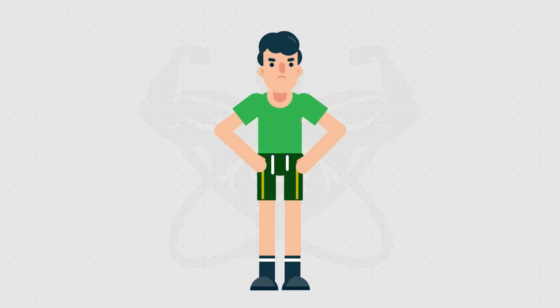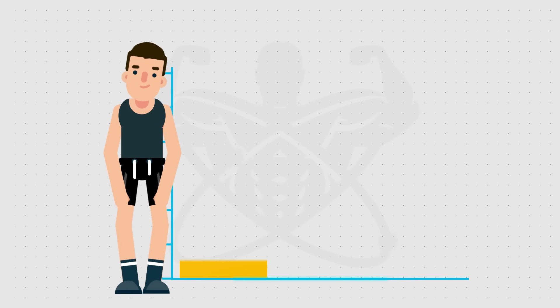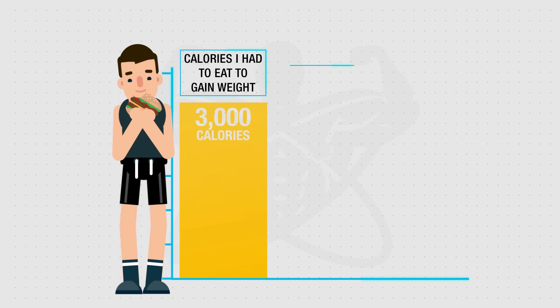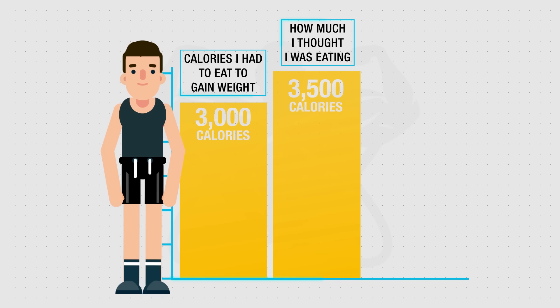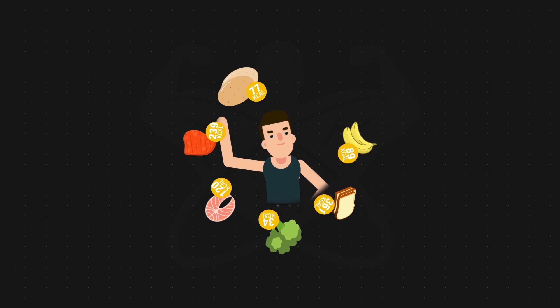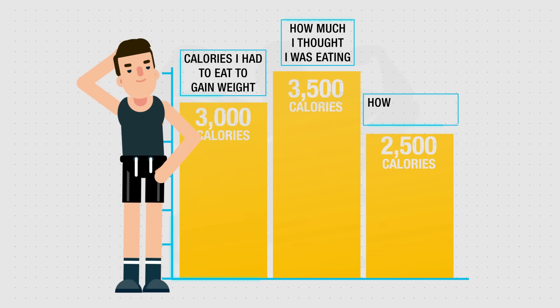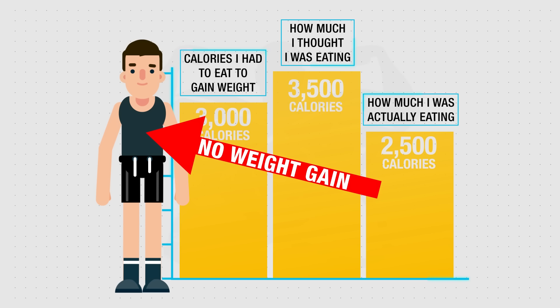Although you may be doing all of that correctly, the next step is where the true problem lies for most people, and this has to do with nutrition. Most hard gainers struggle to build muscle simply because they are not eating enough to recover and grow, even when they think they are. This was the case for me — I knew I had to eat around 3,000 calories to start putting on weight, but after months of what I thought was well over 3,000 calories daily, I still wasn't putting on weight. When I actually tracked my calories, I realized I was under-eating by around 500 calories, which is why I was constantly stuck at the same weight.